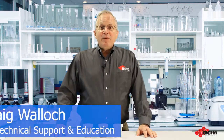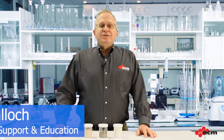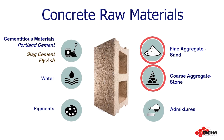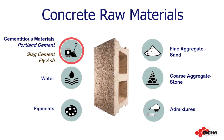I'm Craig and welcome back to Concrete 101. Concrete is made by combining cementitious materials, water, and aggregates. It may also contain pigments and admixtures. Today we're going to go a little deeper into the cementitious materials, which include not only the cement, but also supplemental cementitious materials or pozzolans.